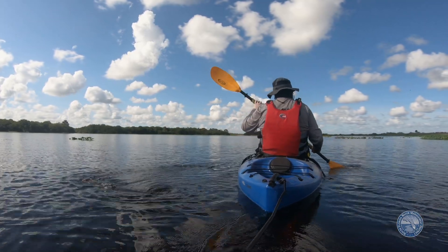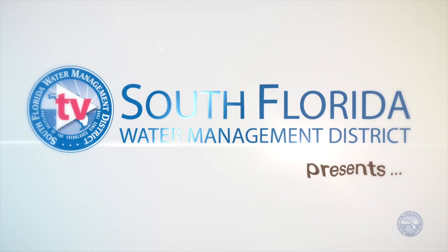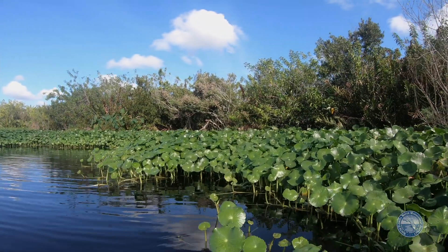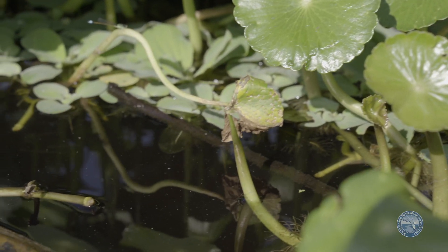Another sunrise over Lake Hickpachee brings new opportunity to protect the Caloosahatchee River and estuary. The South Florida Water Management District in 2019 completed the first portion of an important ecological restoration project here.